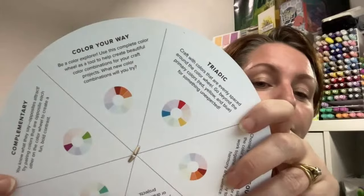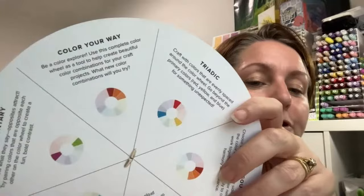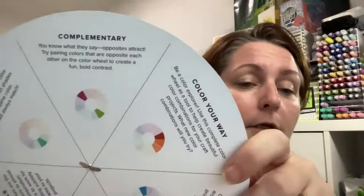The next one: Colour Your Way — Be a colour explorer. Use this complete colour wheel as a tool to help create beautiful colour combinations for your craft projects. What new colour combinations will you try? I'm assuming that's probably where I should have started.